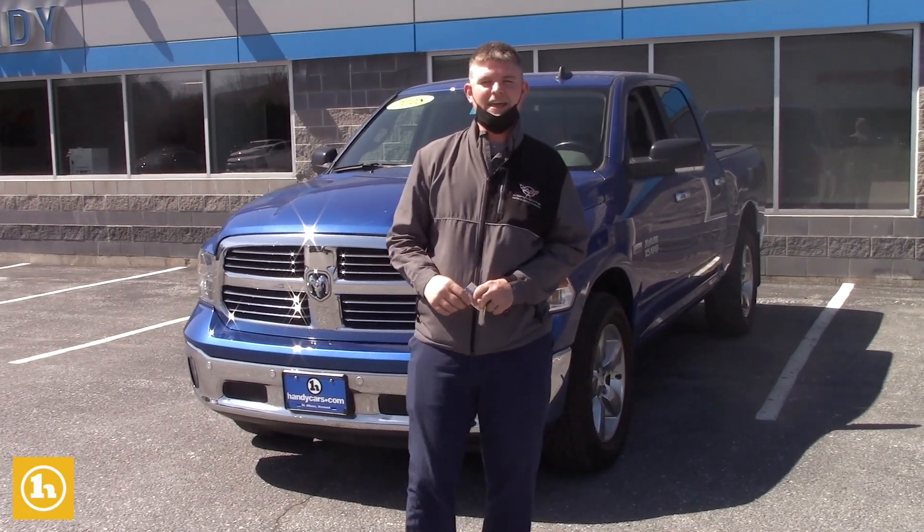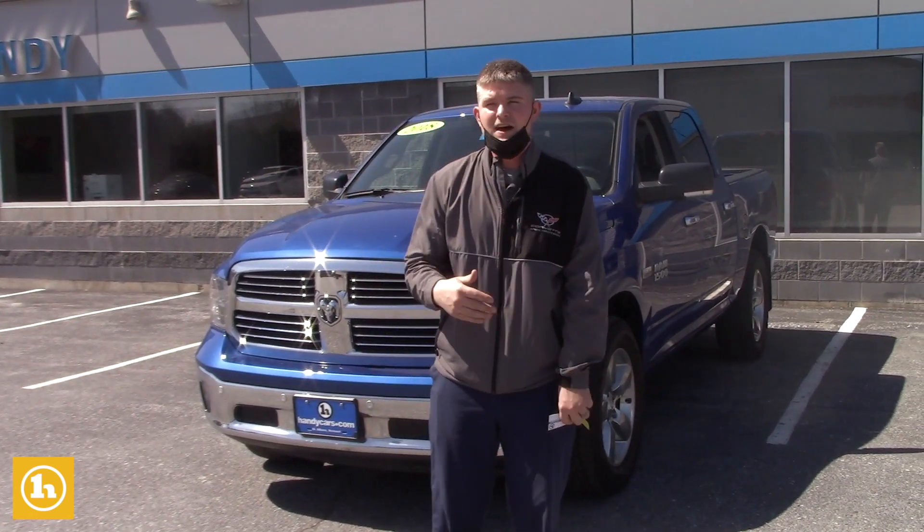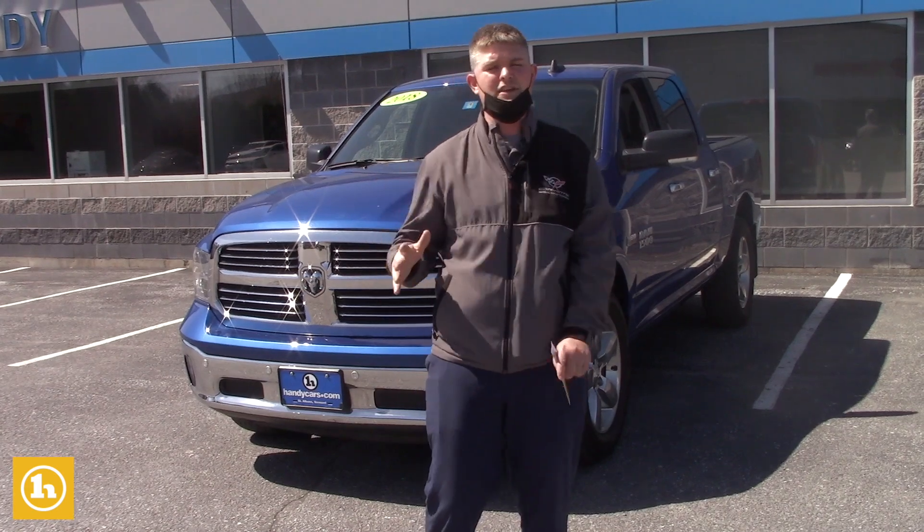Hey Jenny, it's Matt here at Handy Chevrolet. I want to thank you so much for reaching out to me via text. You let me know that you were going to come up later last week. I had the truck pulled up front, but unfortunately you didn't make it for your appointment. So I wanted to get you a YouTube video walk around with the truck so you could see it in real time.